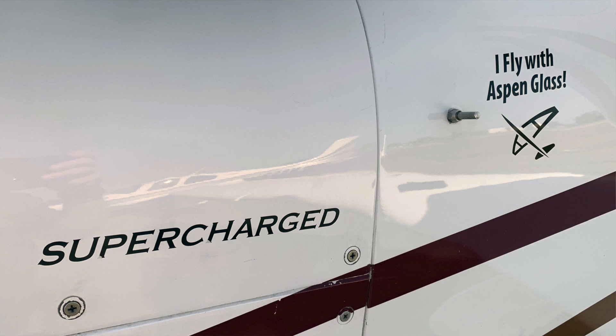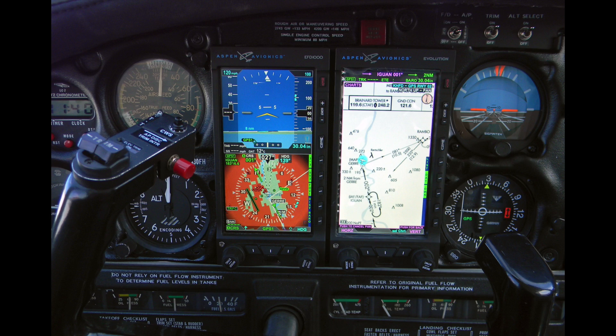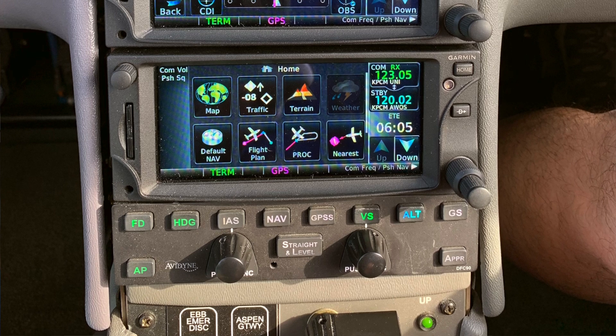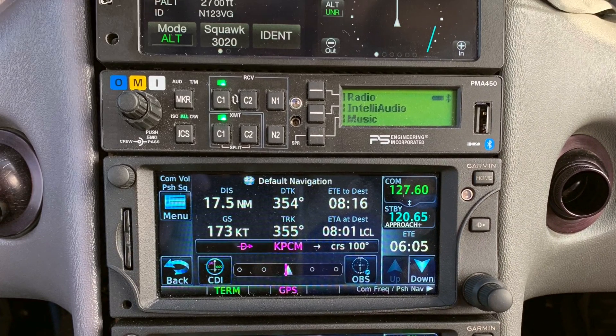For multi-display customers, you have to upgrade all displays — all three or all two — you can't mix and match, because the software won't talk to each other. The only additional wiring needed is that the Max displays now have audio out. There's one wire that goes from the PFD to your audio panel. Other than that, it's going to be a pretty simple installation.